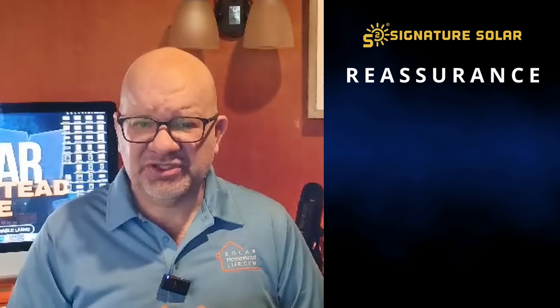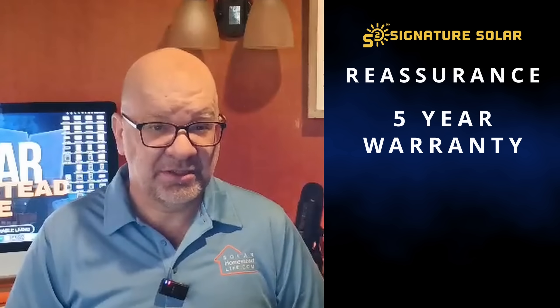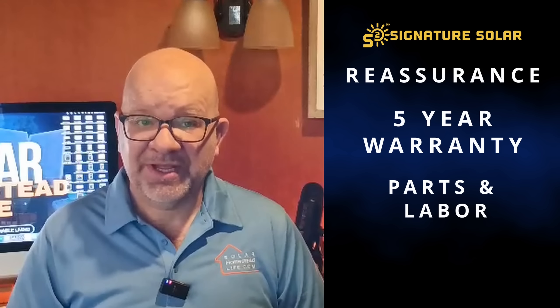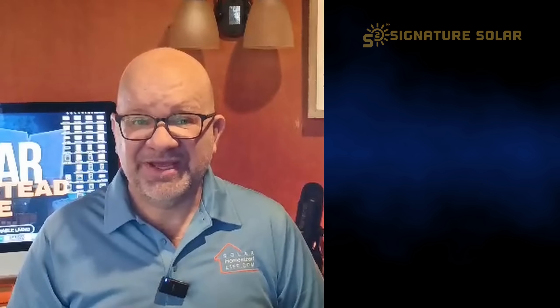The EG4 12000 XP will deliver the performance and reliability you need. For extra reassurance, Signature Solar includes a five-year warranty covering parts and labor, with options to extend it for greater long-term peace of mind. Don't miss out — this is a fresh product release and I'd encourage you to order as soon as possible to avoid back orders.